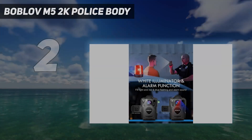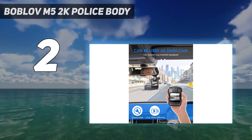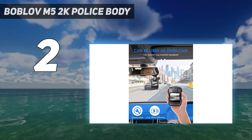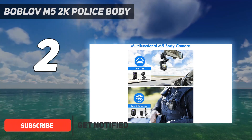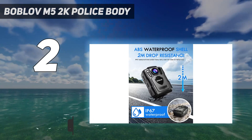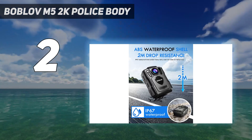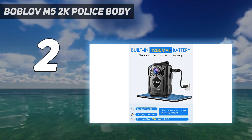Number 2 on my list: Boblov M5 2K Police Body. The built-in 4200mAh battery of the M5 video recorder charges fully in 5-6 hours using the standard adapter and USB cable. It supports 15 hours of recording time and 25 hours of standby time for all-day high-strength work recording.